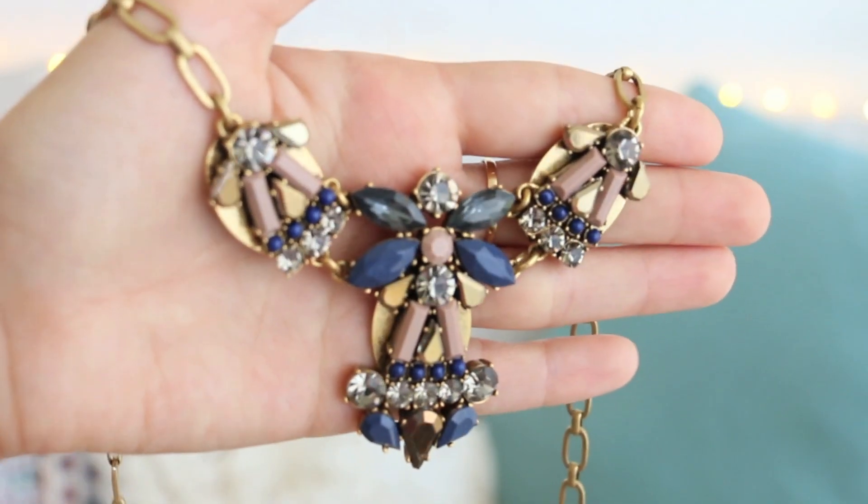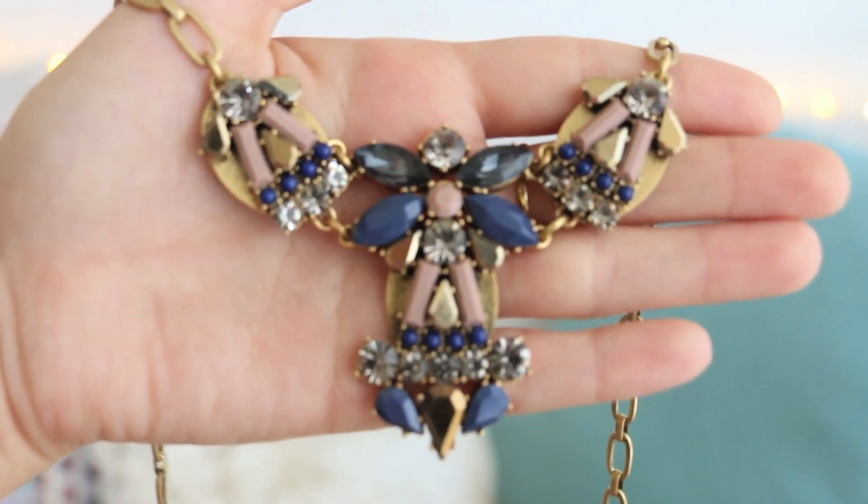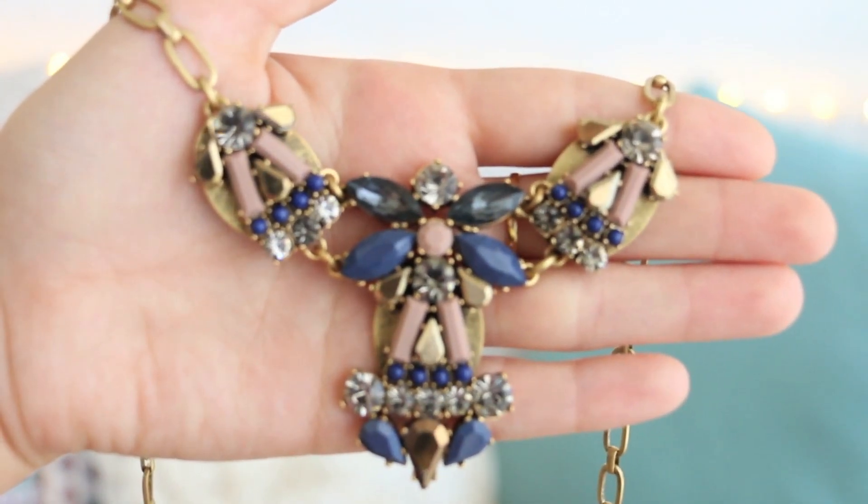The next thing I want to show you guys is this gorgeous necklace from J.Crew. I walked in, saw this necklace just hanging there beautifully, and fell in love. I love the bronzy gold color of the necklace and the blue that's in there — I just really love the color combination. It looks so pretty with just a plain t-shirt.